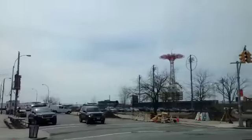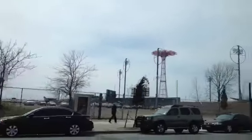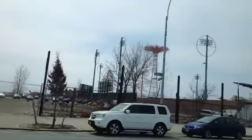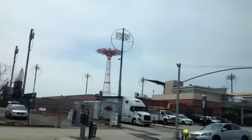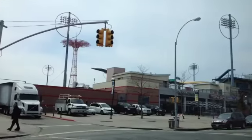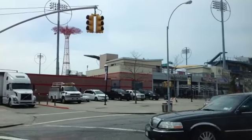And you got the big parachute jump right there — really cool. And over there you have the baseball field.